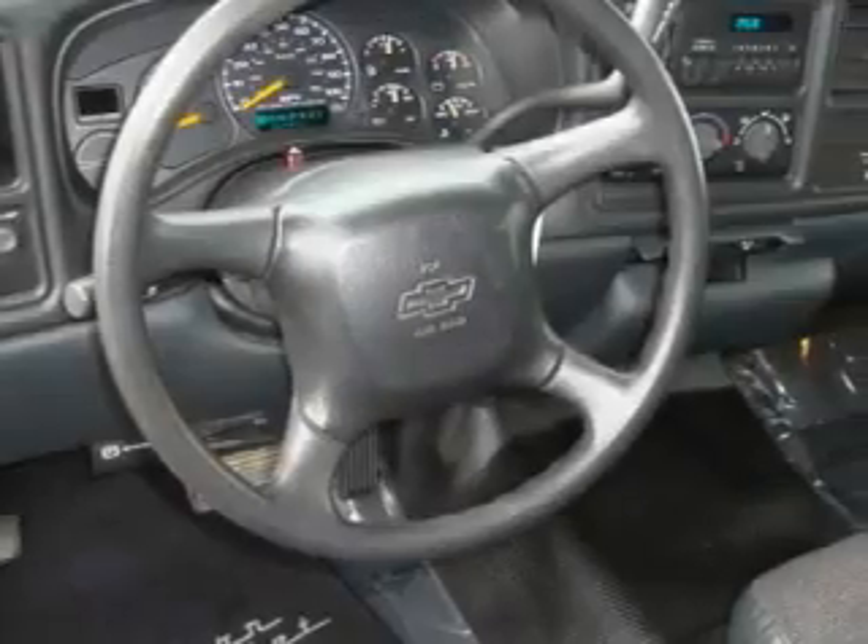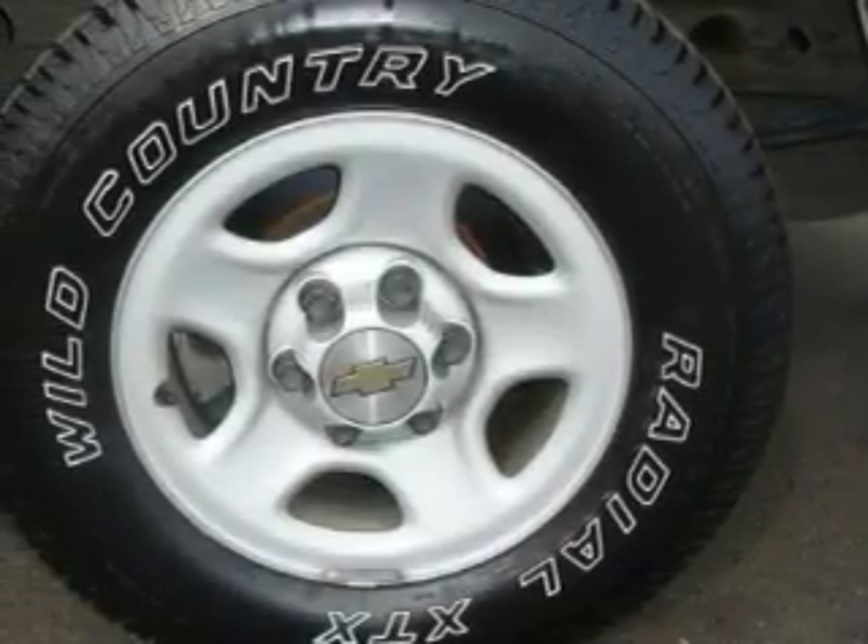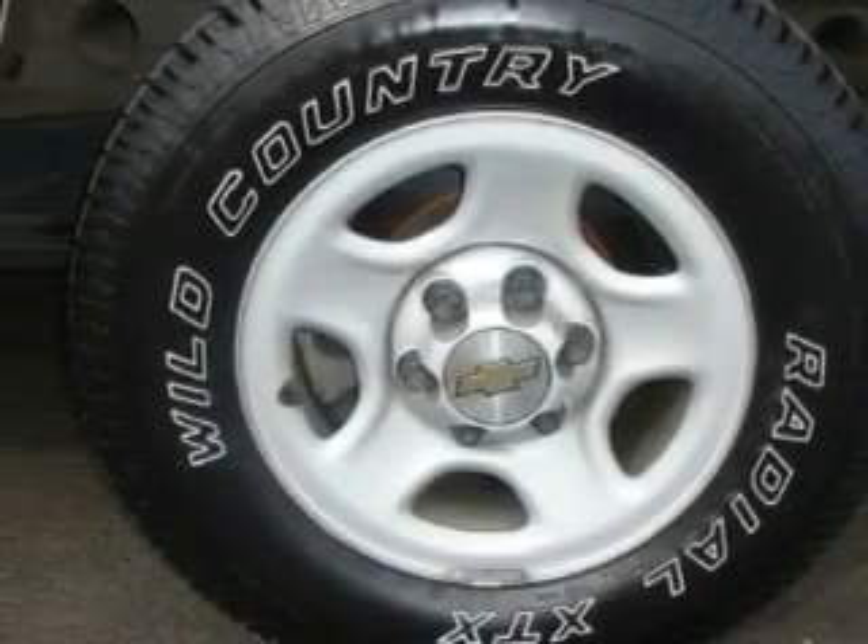This truck's powertrain includes a 4.3-liter six-cylinder engine and an automatic transmission. Not to mention that this Chevrolet qualifies for the Carfax buyback guarantee. Contact us today and schedule your opportunity to see this truck in person.